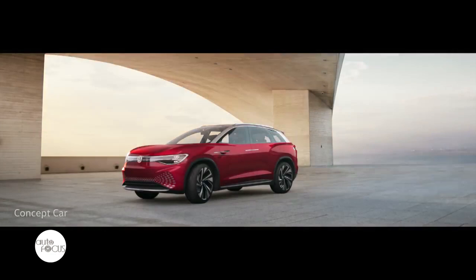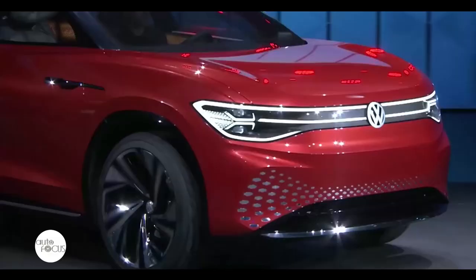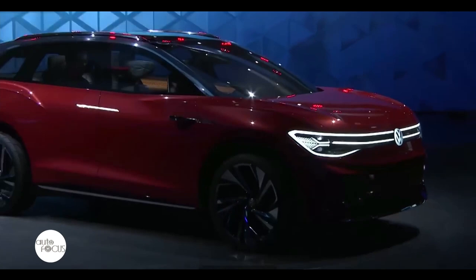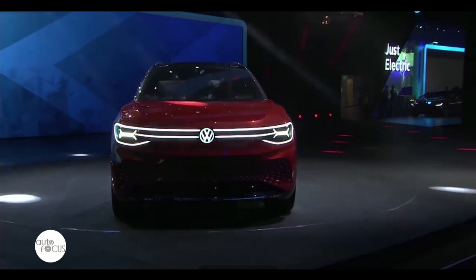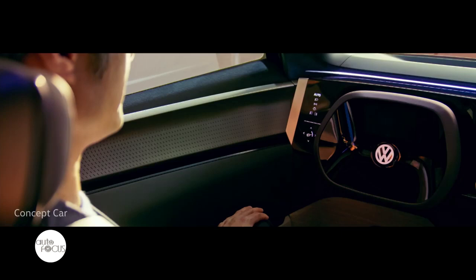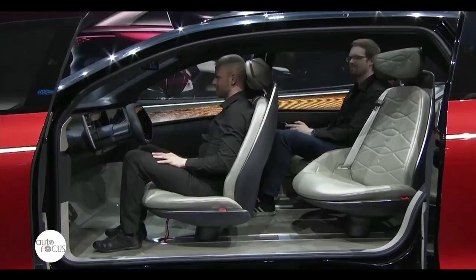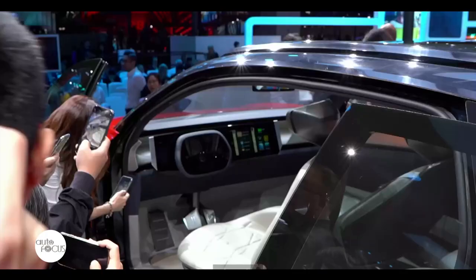Apart from the exciting displays, Volkswagen grabbed the opportunity to officially introduce the all-new ID Roomzz — the sixth model in Volkswagen's ID lineup. The ID Roomzz is equipped with two electric motors that can continuously drive both axles with a system output of 225 kilowatts. Its style features the effortless charisma of an SUV with smart Volkswagen e-mobility design. The ID Roomzz is also spacious with three rows of seats. Key features include a digital glass front panel with dashboard and steering wheel that floats in front of the driver as a visual display.